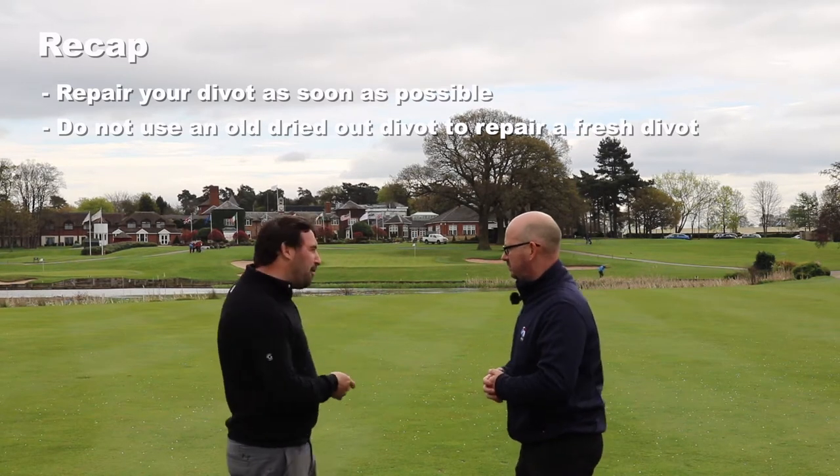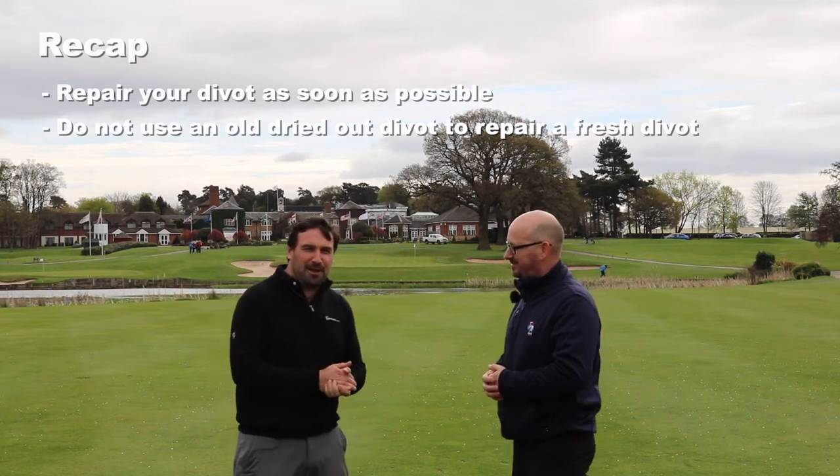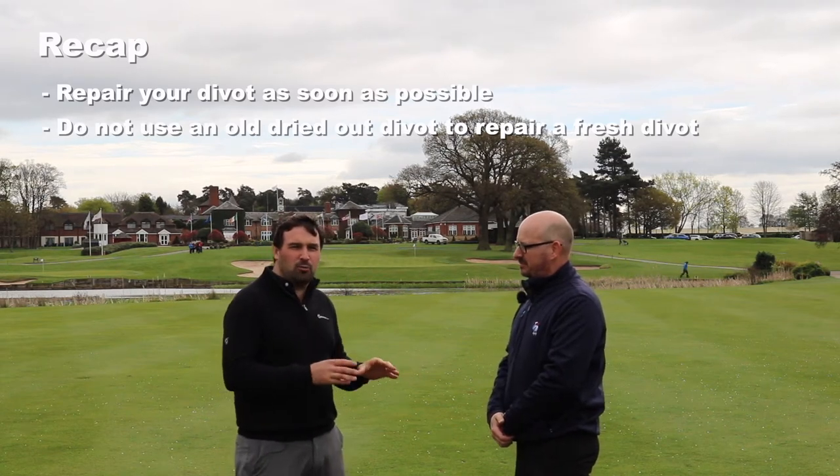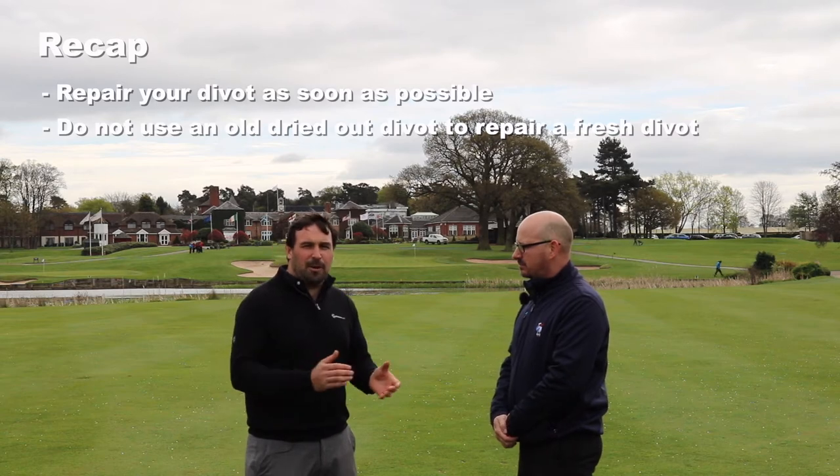In our mythical playing of this hole, we've both found the green up there. We're going to go up and talk about etiquette on the green and what you should do when you're on the putting surface.